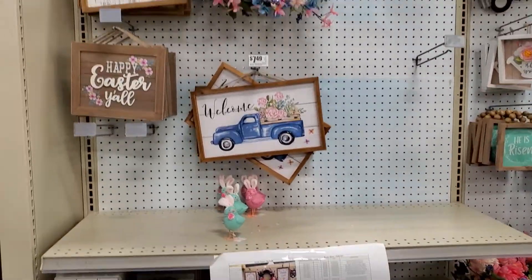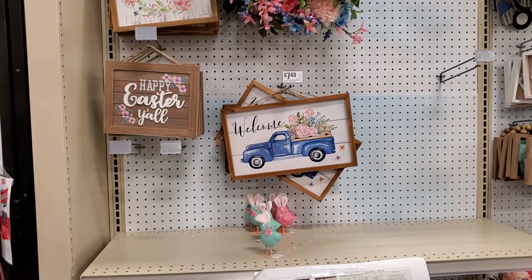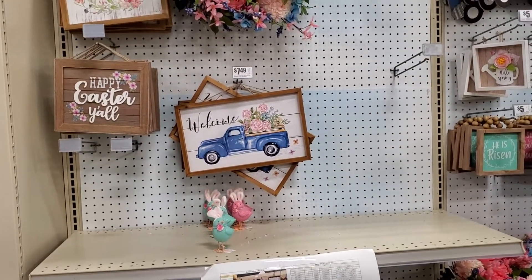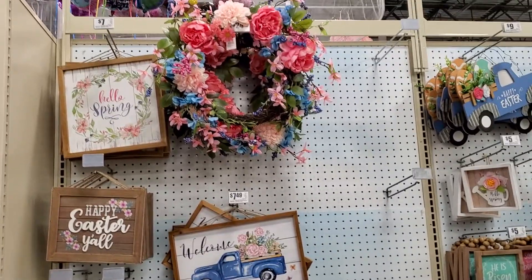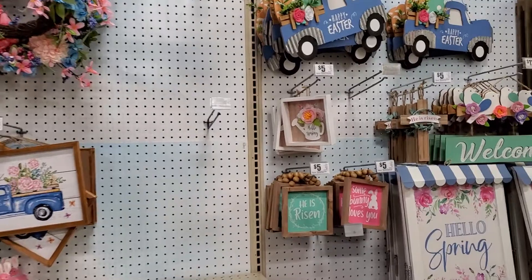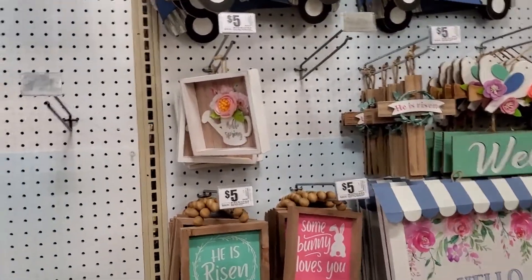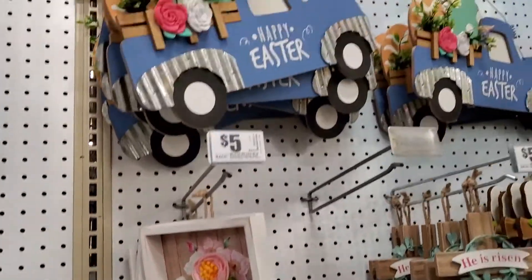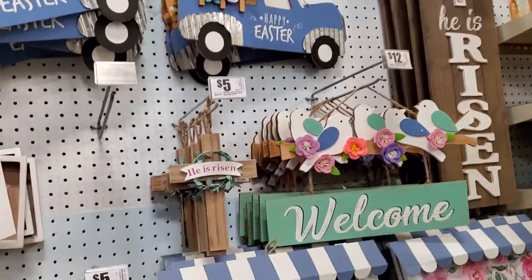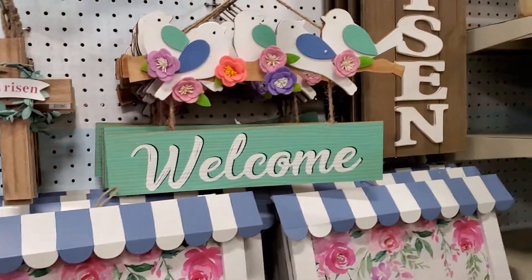Someone just passed by really quick and interrupted me — happy Easter y'all! And you know, always the truck dinner Easter wreath — this is cute — and it says 'Hello Spring, Happy Easter.' Then 'He is Risen' cross welcome sign.